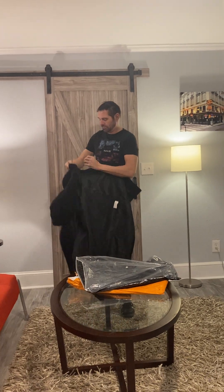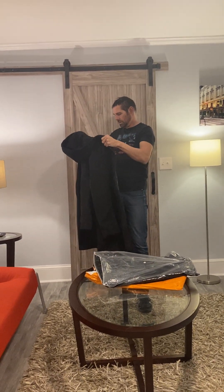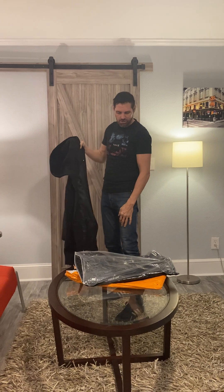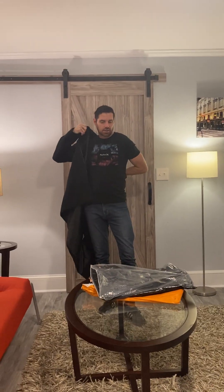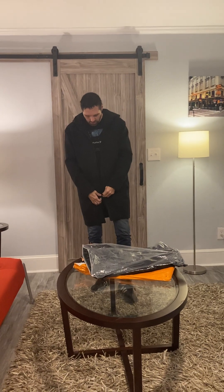It was a little finicky at the beginning, but it actually says that this is a large, even though the bag says that it is a medium. So we'll have to check that out. But this is just classic black — it's got the hood, and it's a little bit longer.